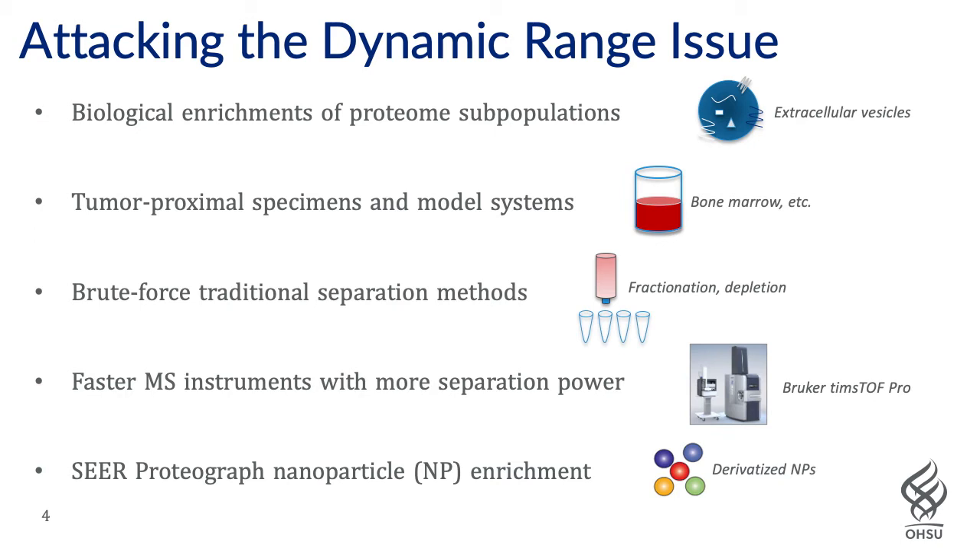We've also taken approaches where we use tumor proximal specimens, liquid biopsy types — for example, in the case of prostate cancer, urine or seminal fluid — with the hypothesis that there will be enhanced signals detectable using mass spectrometry. Once detected and discovered, we can attempt to port these to fluids that are more accessible or more often drawn in the clinic, such as blood plasma or serum. This is an approach we've taken in addition to biological enrichments.